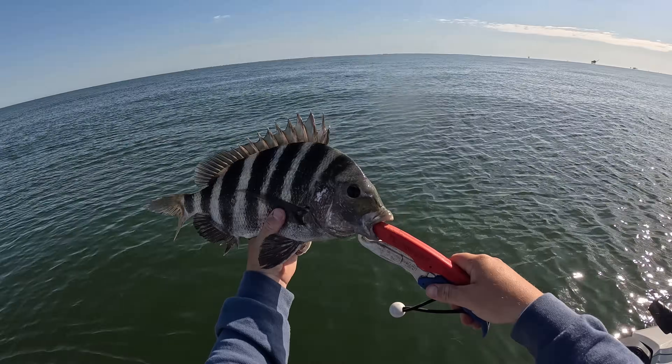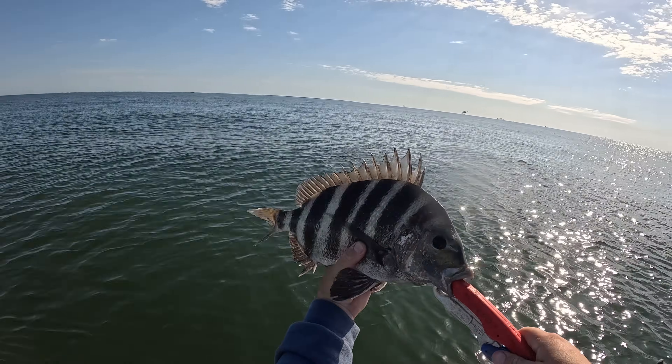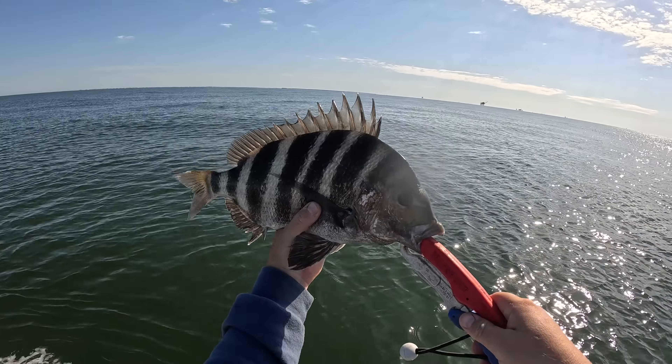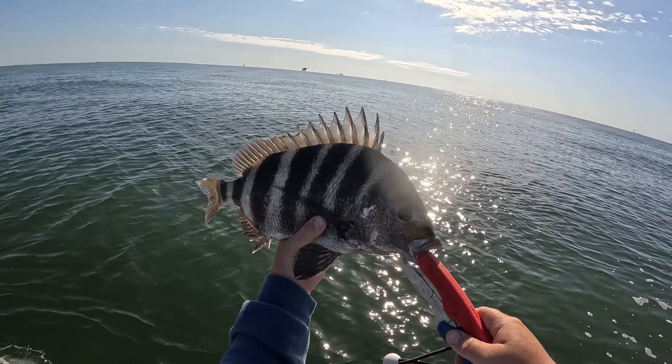All right, y'all. That is our first keeper fish of the day, and it is a sheep's head. These guys are absolutely delicious. We're going to be putting this guy in the box, drop down, see if we can get us a couple more of these.